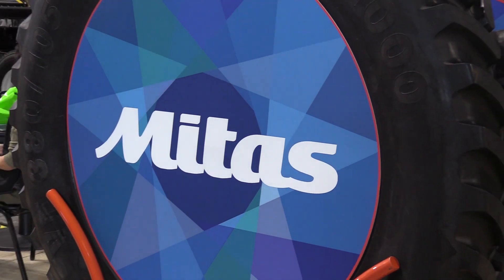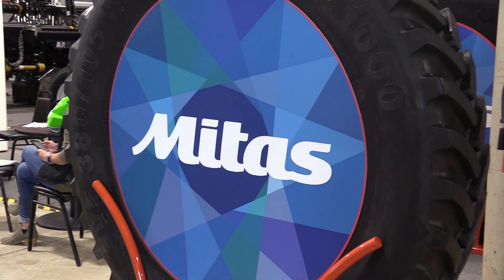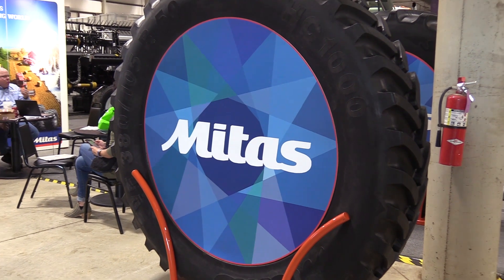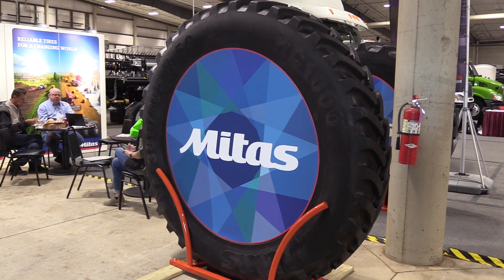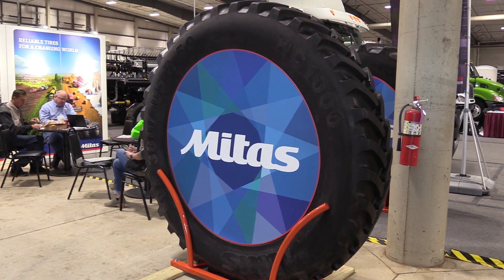Doug, folks coming out to the Nebraska Power Farming Show, where can they find your booth? We're down in hall number four, back in with all the big machinery, clear on the east wall. You'll see our big white tower of power standing up here, so as they meander through all the booths and want to see the big equipment, come over and see us and see a big tire. We appreciate your time today — that's Doug with METAS Tire here at the 2018 Nebraska Power Farming Show.